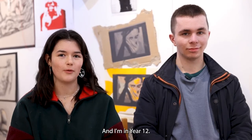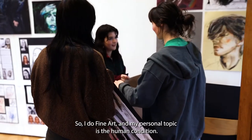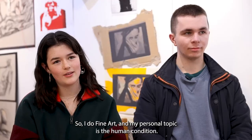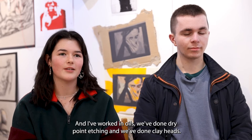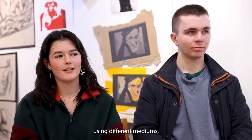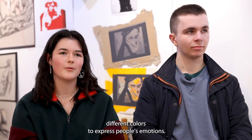Hi, I'm Jessica, I'm at the King's School Peterborough and I'm in Year 12. I'm Cyrus Kidd, I'm in Year 12 and I'm also at the King's School Peterborough. I do fine art and my personal topic is the human condition. I've worked in oils, we've done dry point etching and we've done clay heads. I really enjoyed expressing people's emotions using different media and colours.